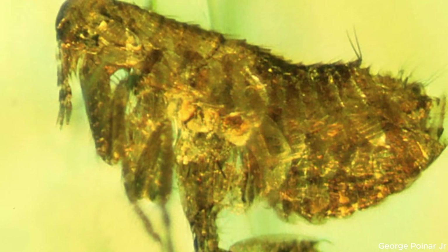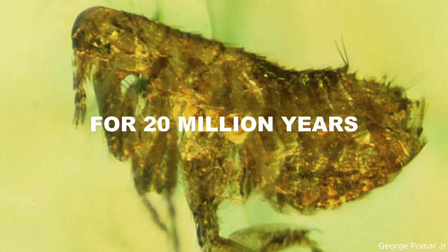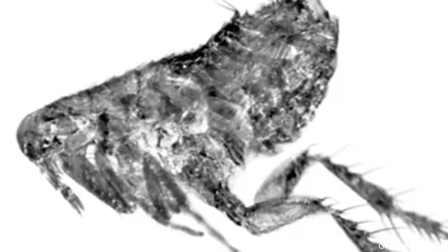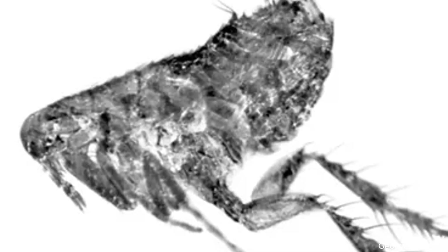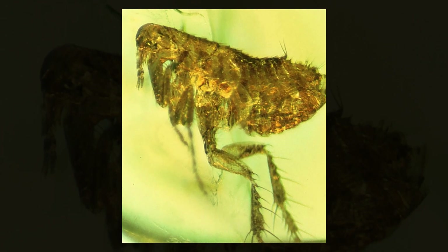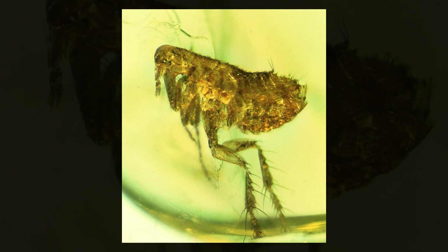Now, imagine something as small and seemingly insignificant as a flea, suspended in amber for 20 million years. But this isn't just any flea. This tiny insect, discovered in the Dominican Republic, might carry a secret far more sinister than its size suggests. Preserved with remarkable clarity inside the amber, this ancient flea still had visible bristles, segmented legs, and even traces of blood in its abdomen. But what truly caught scientists' attention was what they found inside that blood: microscopic bacteria resembling the same family that causes one of the deadliest diseases in human history — the plague.